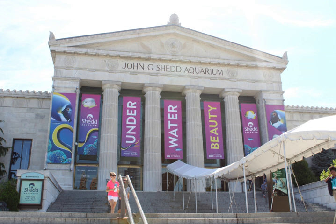Shedd Aquarium is an indoor public aquarium in Chicago, Illinois, in the United States. Opened on May 30, 1930, the 5 million U.S. gallon aquarium was for some time the largest indoor facility in the world.